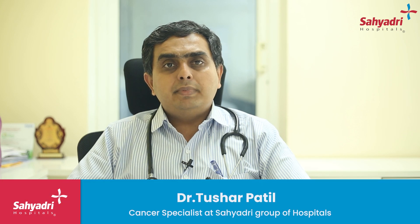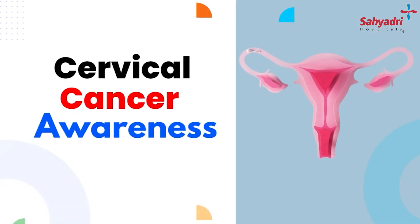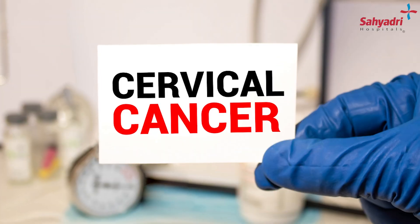Dr. Tushar Patel here, Medical Oncologist from Sayyadri Hospital, Pune. This talk is about cervical cancer awareness. Cervical cancer is one of the commonest cancers in poor socioeconomic background strata patients. It is also not uncommon in affluent societies.